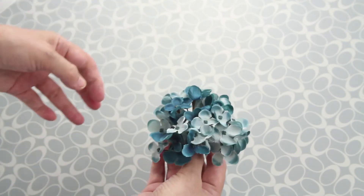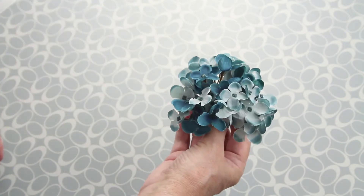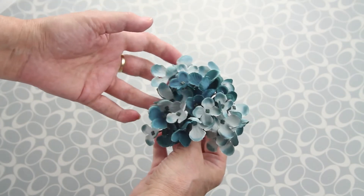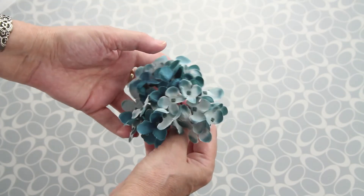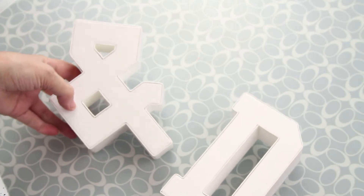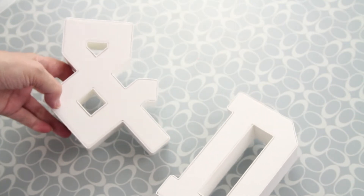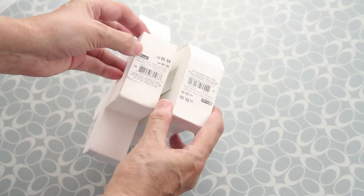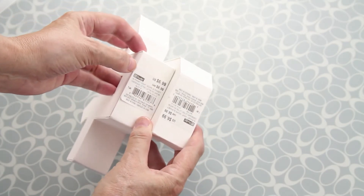I also got these flowers, and I use a lot of flowers in my layouts. This is one of my favorite colors so they are perfect. We found this letter sign in perfect condition — they retail for $6.99 each one.